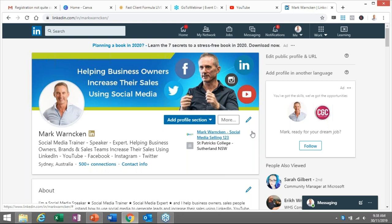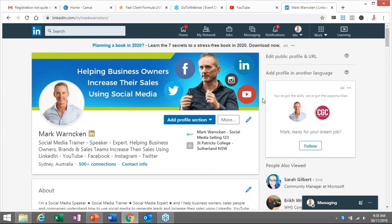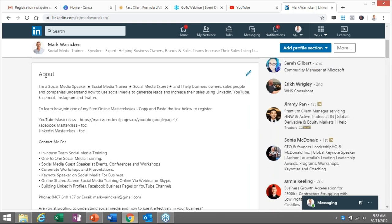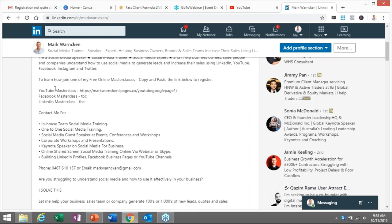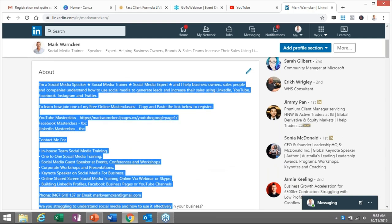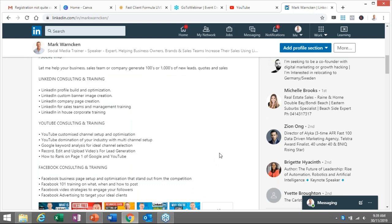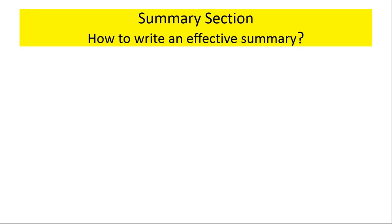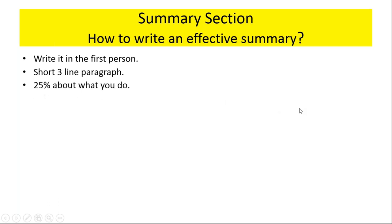Moving on to mistake number two: once people have navigated the top box area, they are going to start scrolling down and they will see your summary section, or the about section — LinkedIn have recently renamed it. This is the most read part of your LinkedIn profile and you get 2,000 character spaces here to tell your story in a lot more detail. The tips on how to write an effective summary: write it in the first person, since it's you writing about yourself. Keep to short three-line paragraphs only — no big blocks of text. People will click off as soon as they're confronted with big blocks of text.